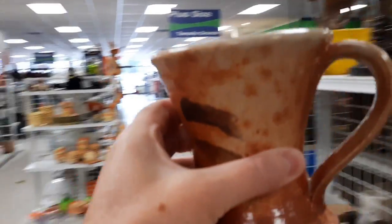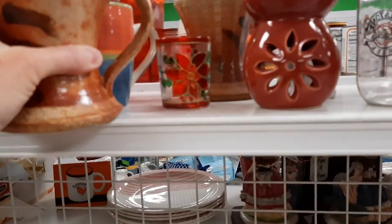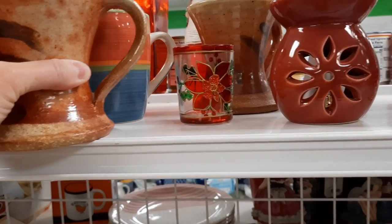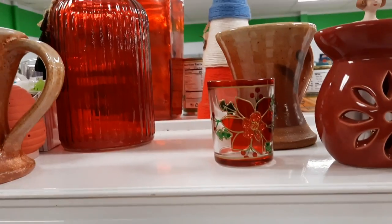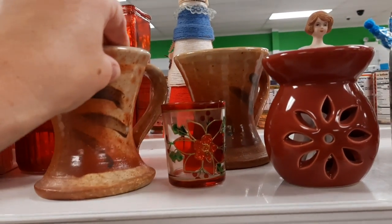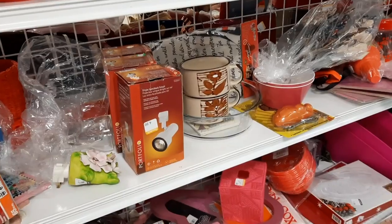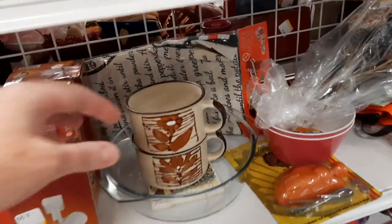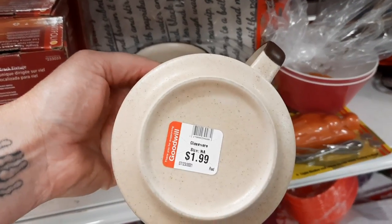I noticed that this studio art piece matched the other studio art piece mug, so I paired them together so someone would notice them and hopefully grab those. They have a nice shape to them. Then these were some vintage, most likely soup mugs, for $1.99 each.